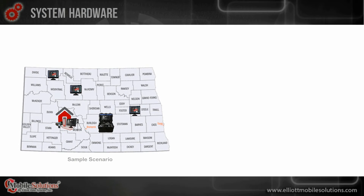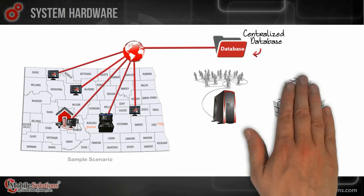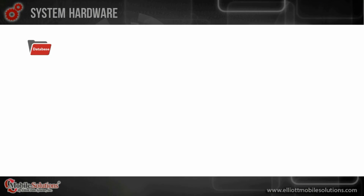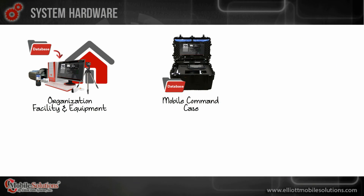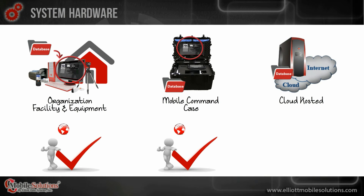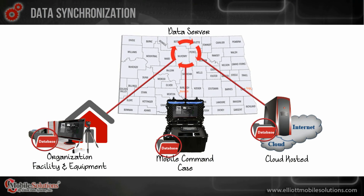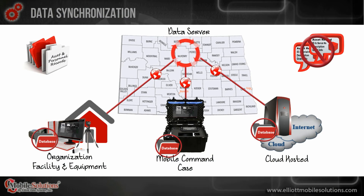All Asset Manager systems can work from one centralized database, which allows for interoperability among departments, expands resources, and reduces spending by eliminating the need to purchase duplicate assets across multiple departments. The asset database is housed on the Asset Manager server, which may be hosted at a department location, on a command case, or in an internet cloud. While units using Asset Manager client software can work both on or offline, the Asset Manager web application requires internet access. All databases may be synchronized by a data server using an internet connection to keep data current and prevent duplicated records across the entire organization.